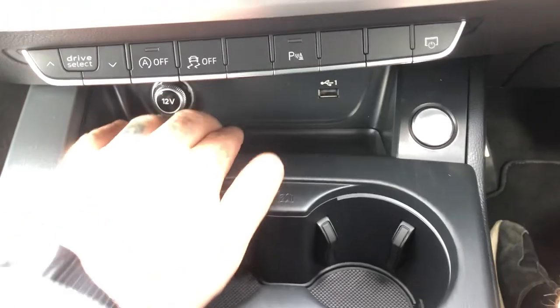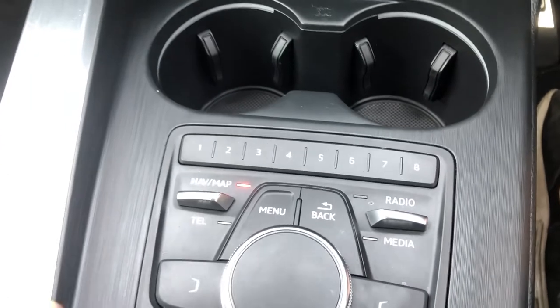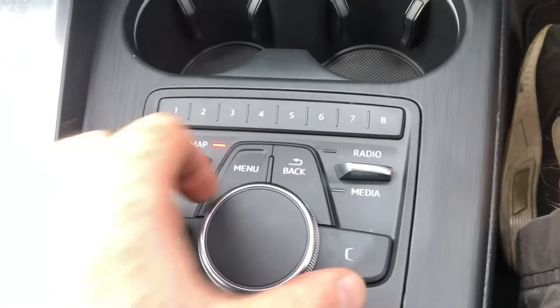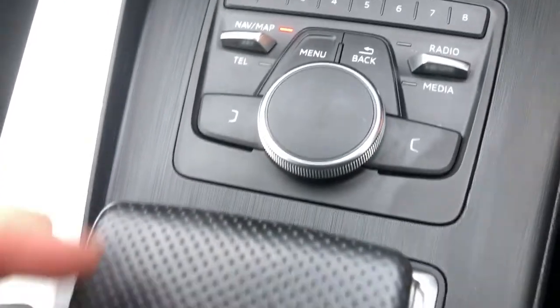And of course here you've got your media system on or off. 12-volt charger, USB, pen holder, start-stop button. Brushed aluminium in black, which looks really, really cool. You've got your old-school touchpad — this of course oscillates, rotates, and is used as a keypad as well.